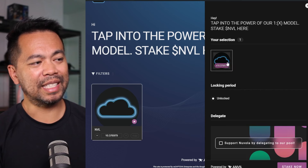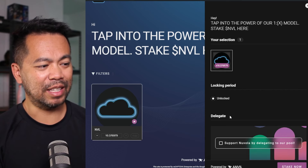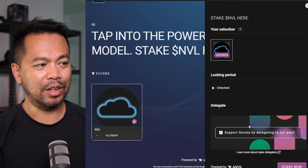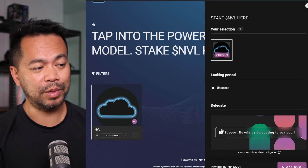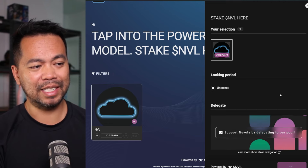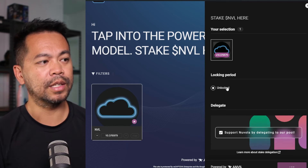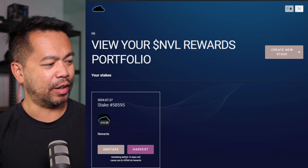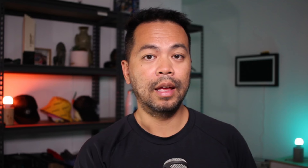Here we can see the summary — we've got our NVL tokens, the unlocking period shows there's no unlocking, and you have the additional option to stake to their stake pool to earn some extra reward and help support their project as well. I'm going to tick that and click 'Stake Now.' This gives me a brand new transaction to sign. I'll sign that transaction and the transaction is done.